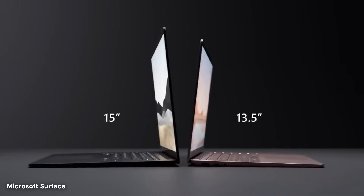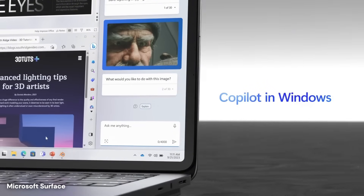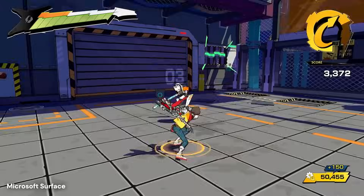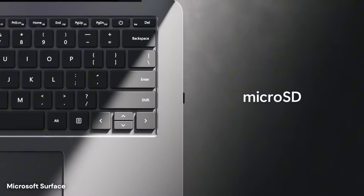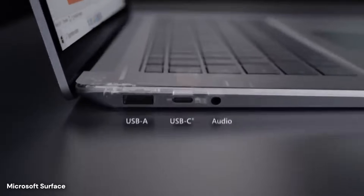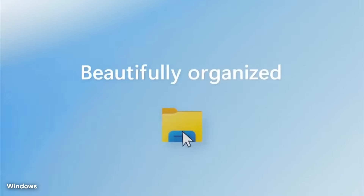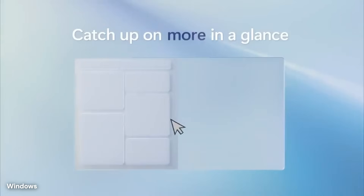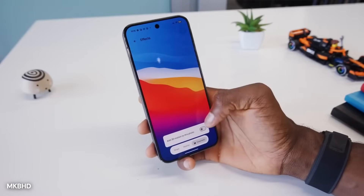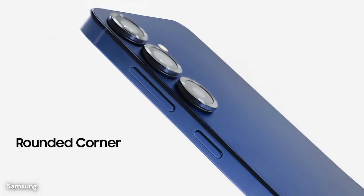Screen mirroring takes the integration further by displaying the entire Android interface within a window on the Windows desktop. This feature enables users to interact with mobile apps using mouse and keyboard input, effectively running Android applications on the computer. Certain productivity scenarios benefit enormously from this capability, such as using mobile-only banking apps, accessing two-factor authentication codes, or managing social media accounts that lack robust desktop interfaces. The mirrored screen responds to inputs with minimal delay, creating an experience that feels surprisingly native.